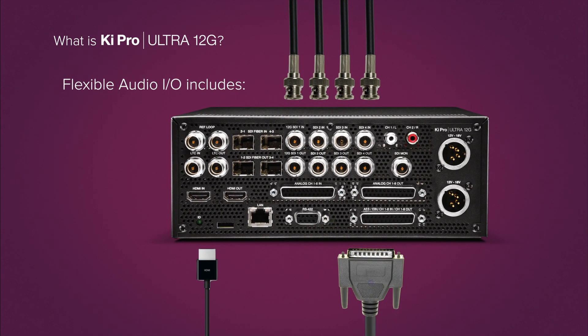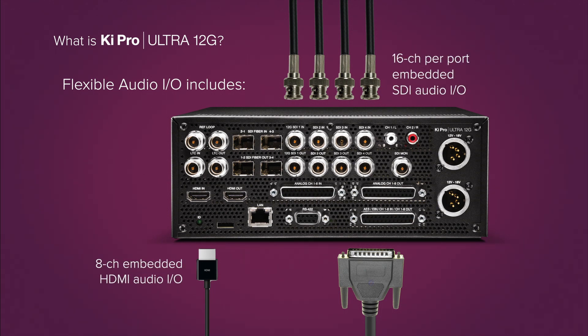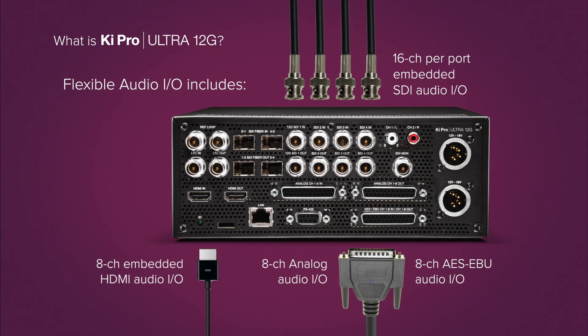Audio support is extensive, with up to 16 channels of SDI embedded audio and 8 channels on HDMI, as well as multi-channel AES and analog.